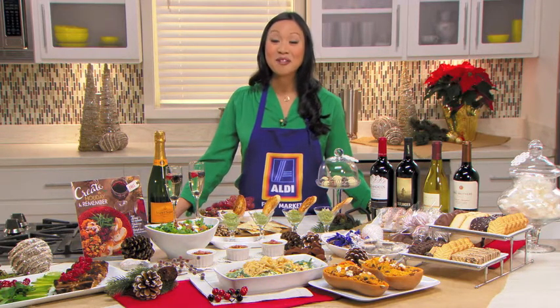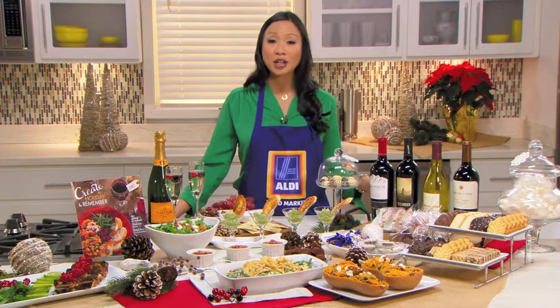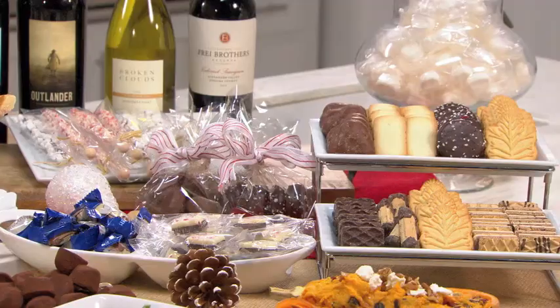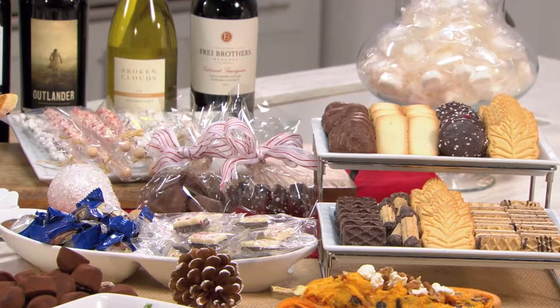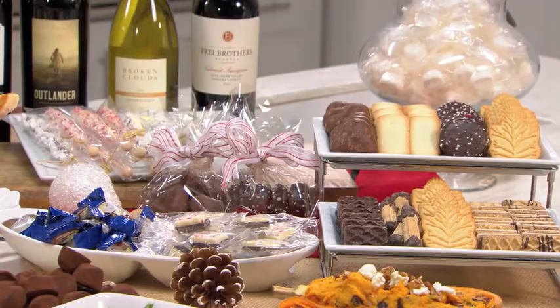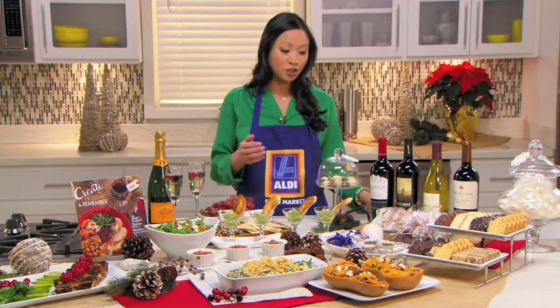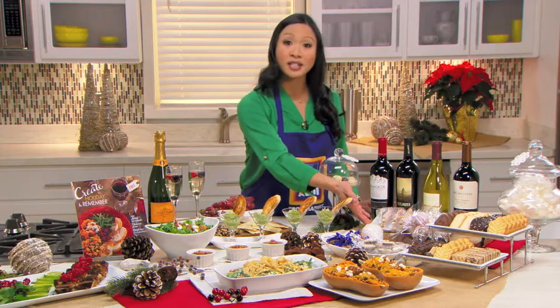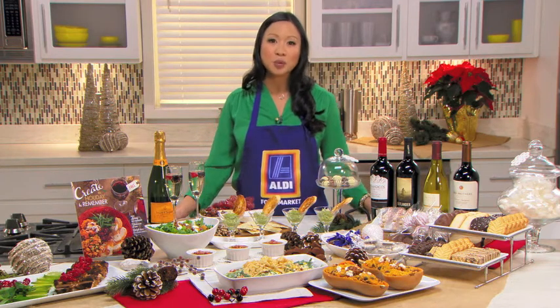For dessert, I always think it's fun to serve something really easy and effortless. Aldi has a variety of great Christmas sweets — imported German goods like gingerbread hearts, cocoa-dusted truffles, and beautiful cookies. That way you're not overloading your guests with a big, heavy cake or a slice of pie. You could also put out a little hot cocoa bar, with cute swizzle sticks to pair with coffee or hot chocolate. It's not a super heavy dessert.